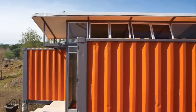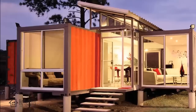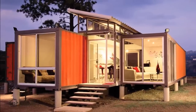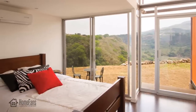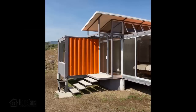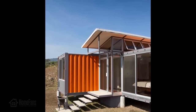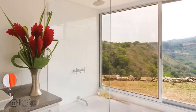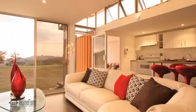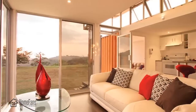We tend to build massive spaces that are often left unused, but this design focuses on what we actually need. What do we really need? Sunrise and sunset through large windows, comfort, and style — all achievable within exactly 1,000 square feet. This is a place for the soul and the eyes: an intimate, comfortable home with the best view over the landscape, made possible with just two shipping containers.